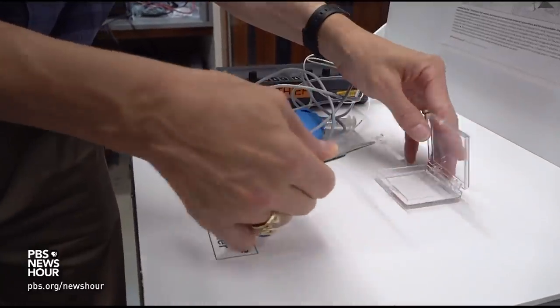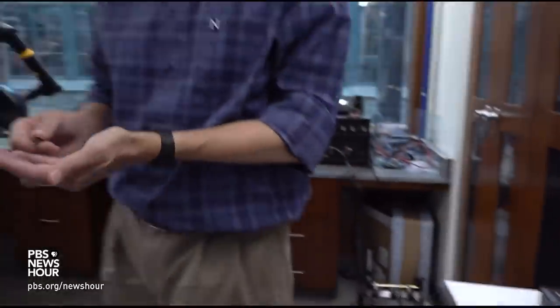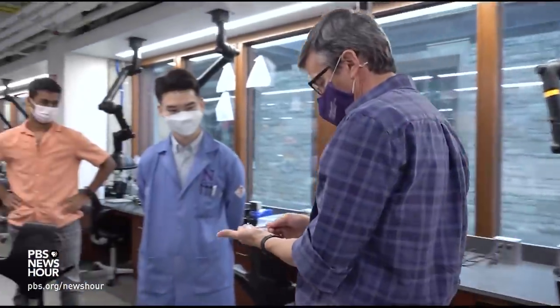JUDY WOODRUFF: As special correspondent Fred De Sam-Lazaro reports from Chicago, researchers are working on a novel approach to aid in that recovery. The story is part of our Breakthrough series.